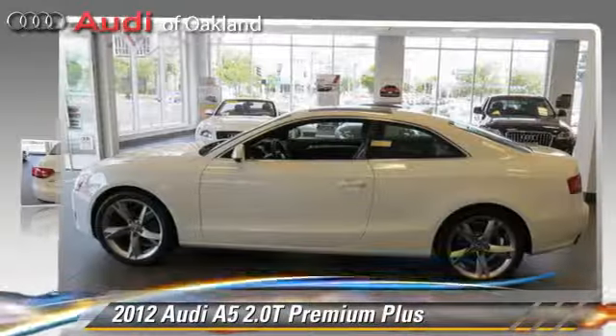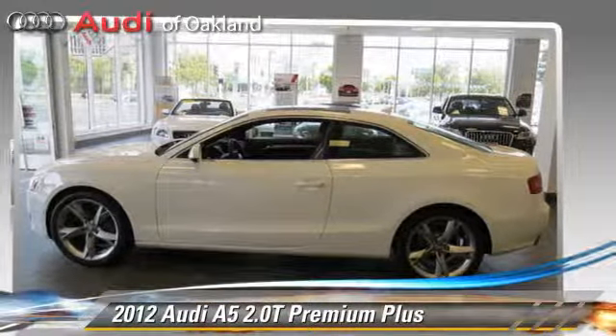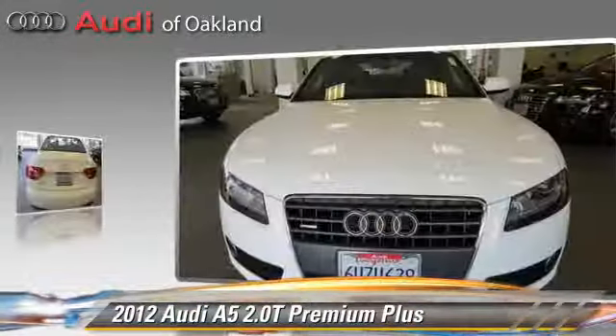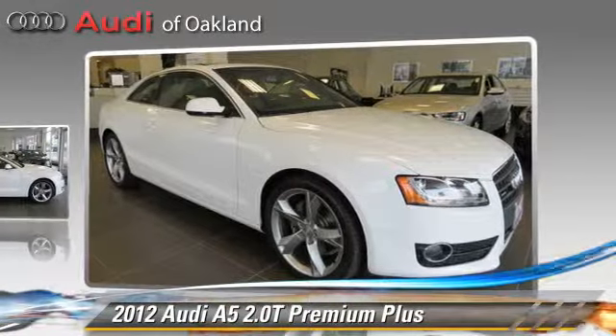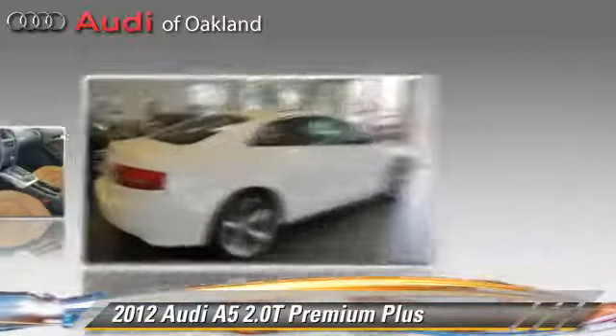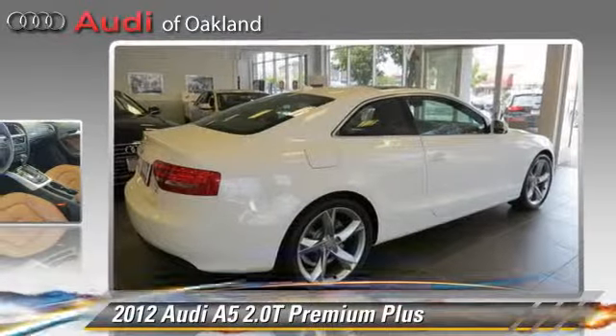Powered by a 2-liter, 4-cylinder engine with an automatic transmission, this vehicle, with fewer than 15,000 miles on the odometer, is well-equipped. This Audi features fog lights, dual front airbags, and keyless entry.